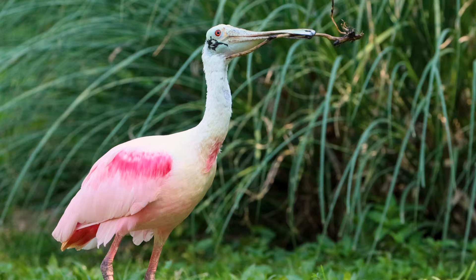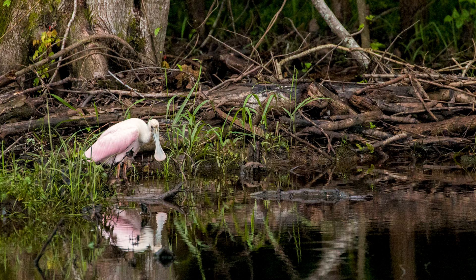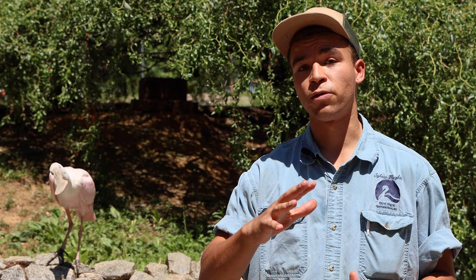Roseate spoonbills can be found as far south as Chile and Argentina and as far north as Texas and Florida, although they'll occasionally make it all the way up right here into North Carolina. Spoonbills love wetland habitats and can often be found in sort of coastal estuary type spaces, which are super important habitats for spoonbills and also for people.